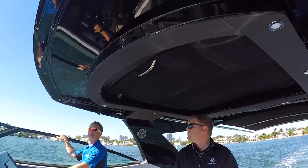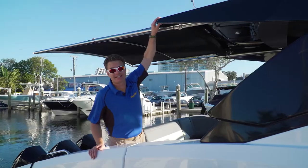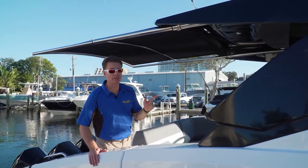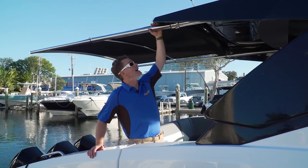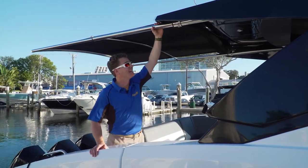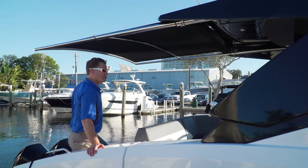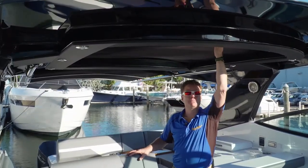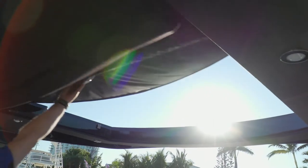The hard top on the 38 GLS is big — it extends aft to almost cover all of the cockpit seating. But the sun is always moving, and if you need a little more shade, an optional power sun shade extends all the way back to almost cover the entire swim platform, and it opens in a cinch.